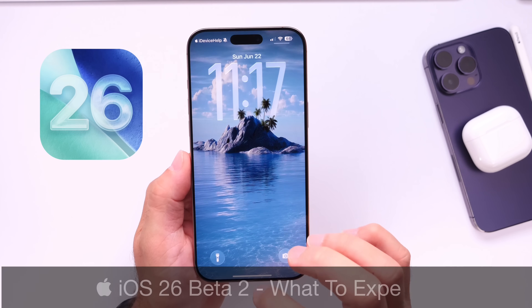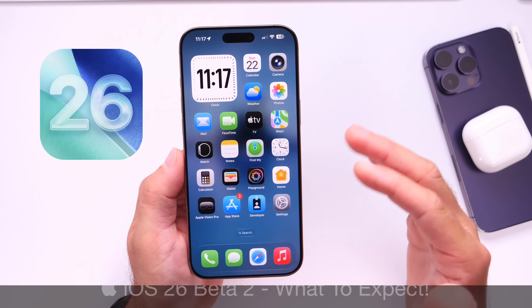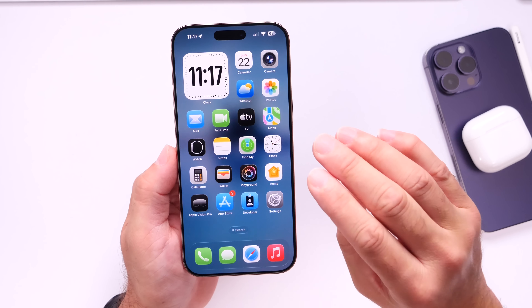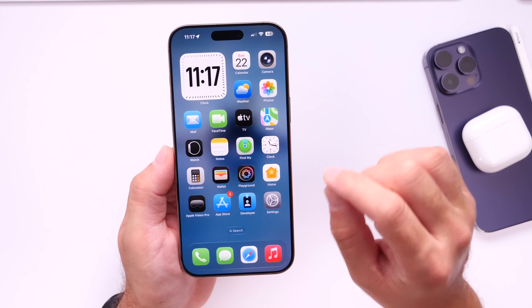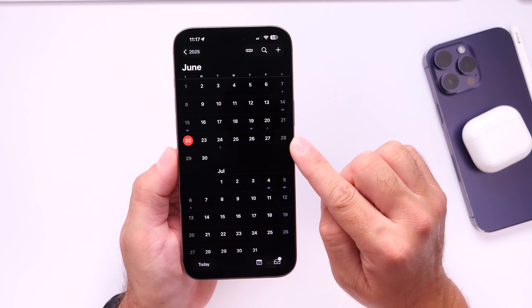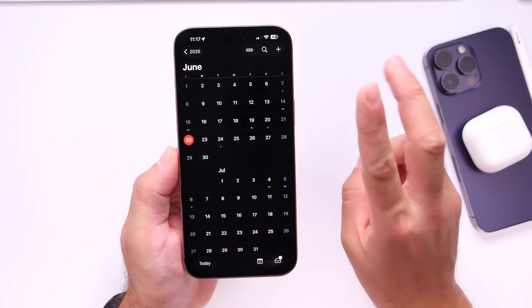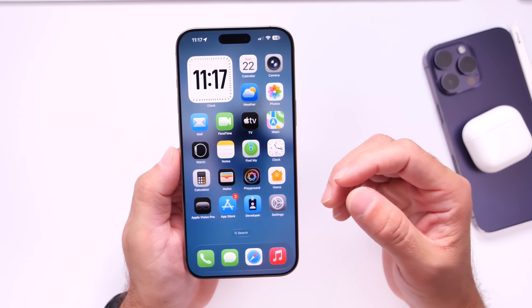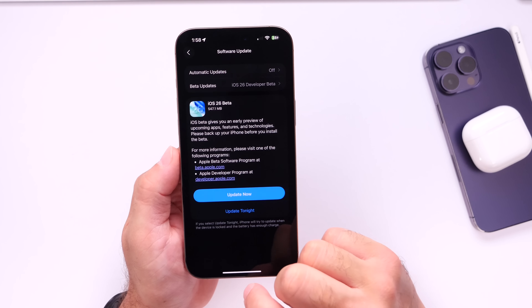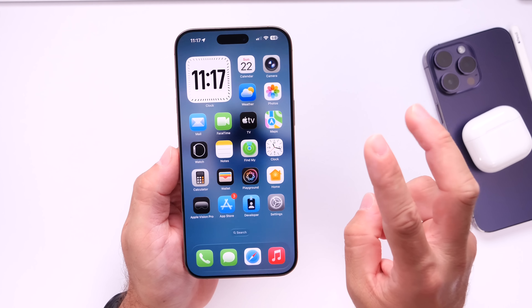Let's talk about iOS 26 developer beta 2. Many of you are looking forward to the next beta, and if history is any indication, every year after the release of the first beta, two weeks later we get the second beta. The first beta was released on June 9th, and the second beta is now expected to release as early as tomorrow, June 23rd, around 1 p.m. Eastern time. Today I want to talk about what we can expect with iOS 26 developer beta 2.